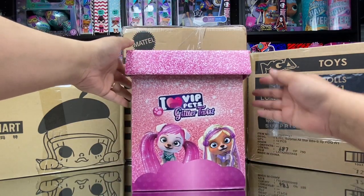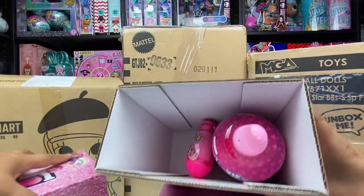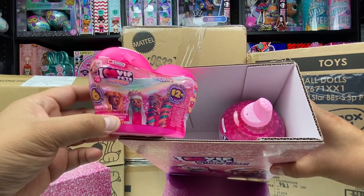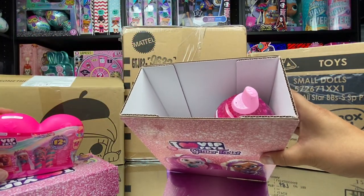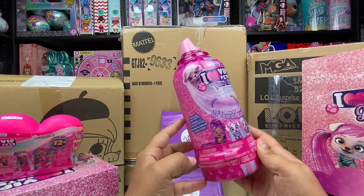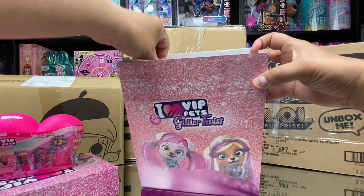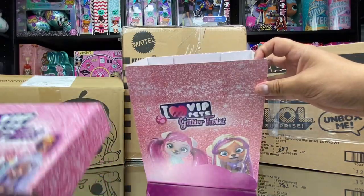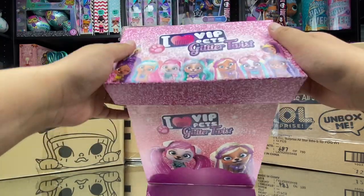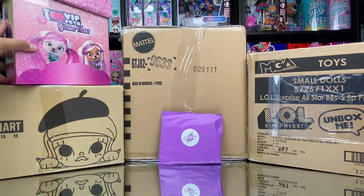So this is the VIP Pets box they sent it to us in, and inside we got some 'I Love VIP Pets' mini fans — they're kind of shaped like a heart. We got one of the VIP Pets from their new series called Glitter Twist. This is their special promotional box, and there's even glitter on the top of the bottle. I'm not sure if these are in stores yet but they will be very soon. Series one is already in stores, and I love the PR boxes — they're really cool for this brand.